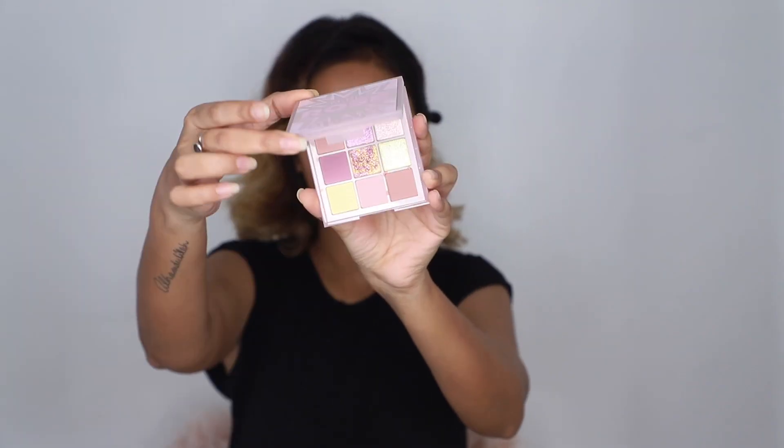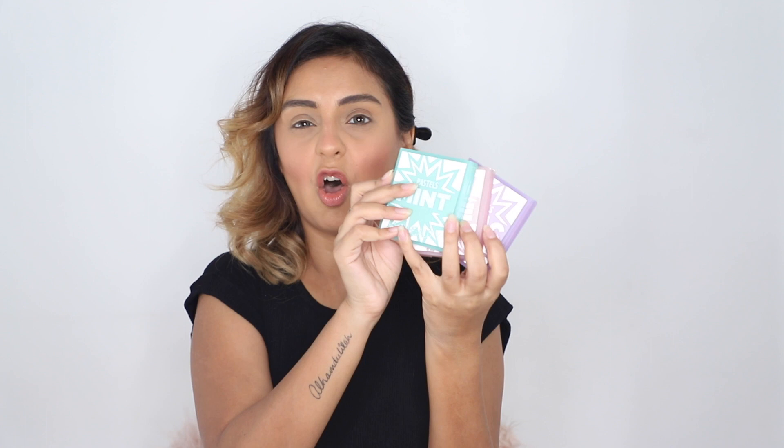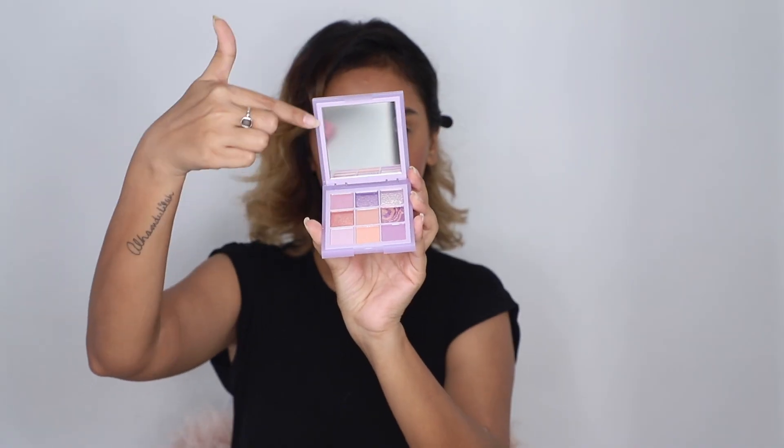I have three different shades: lilac, rose, and mint. All of them come with nine individual shades inside each palette, and each palette comes with its own mirror, which is really great — I feel like all eyeshadow palettes should come with mirrors. I'm manifesting right now that when I have my own makeup line, I want to include a mirror because it really makes application life easier.